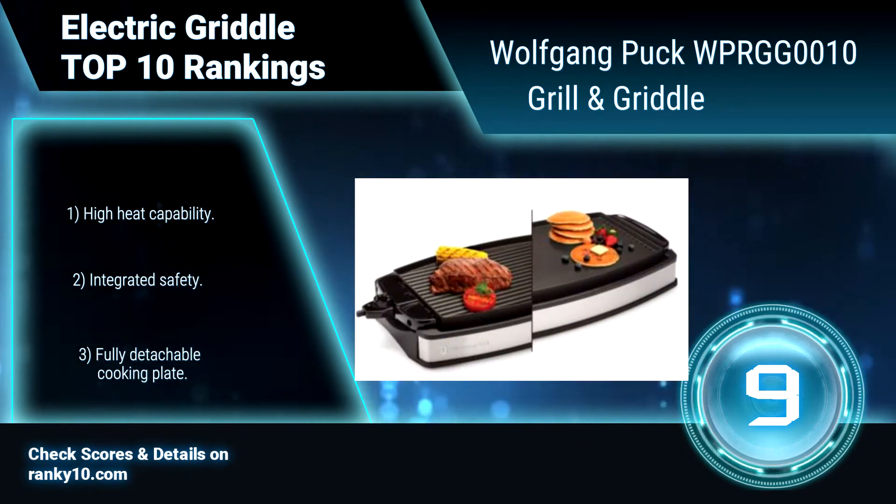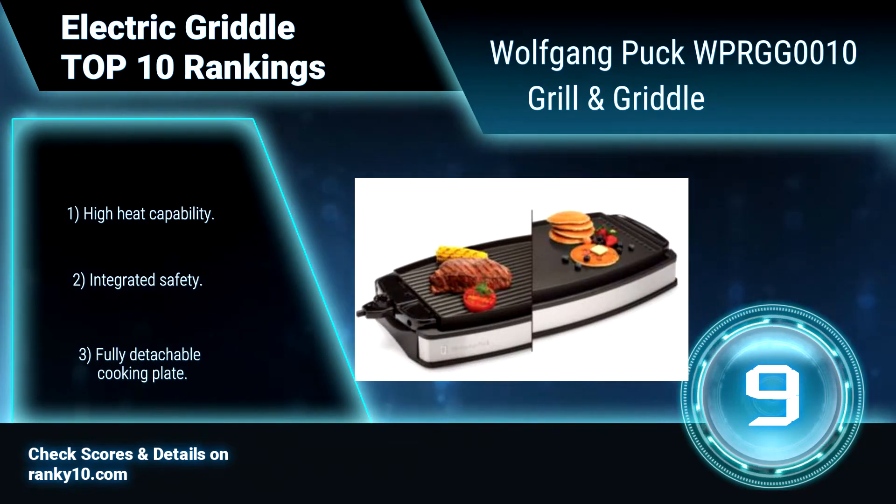Features include high heat capability, integrated safety, and a fully detachable cooking plate.